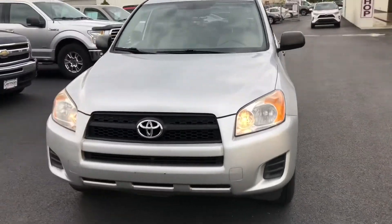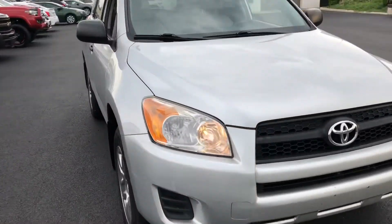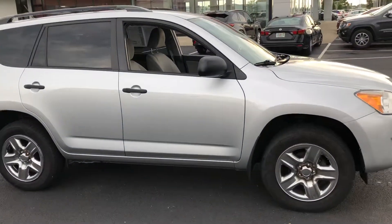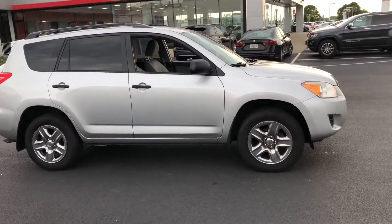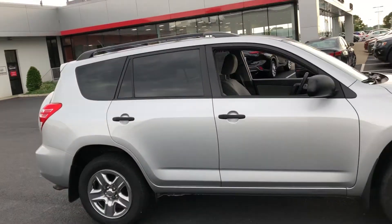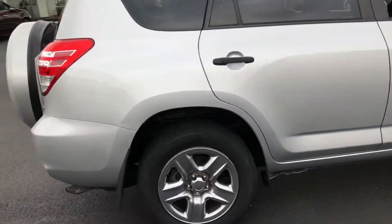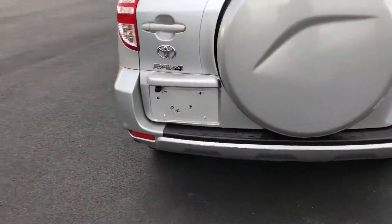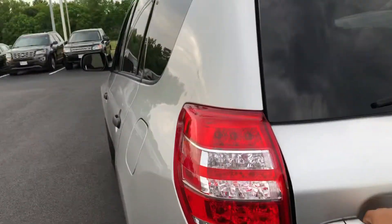We've got our 2011 Toyota RAV4 with approximately 142,000 miles on it, in really, really nice shape. Got some nice roof racks up here, four wheel drive. Interior and exterior seem to be in pretty good shape.